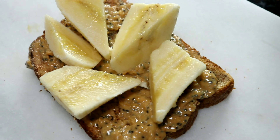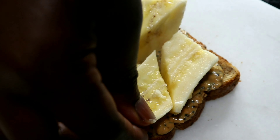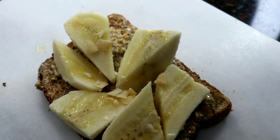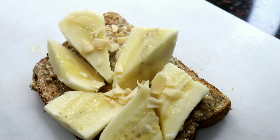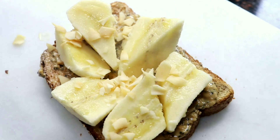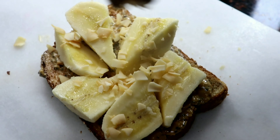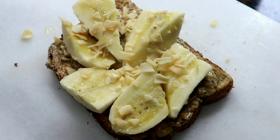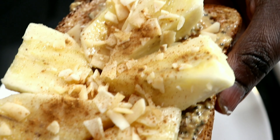Now let's add some banana slices, some coconut chips for crunch, and now we're just going to sprinkle some cinnamon. And there's your banana nut toast!